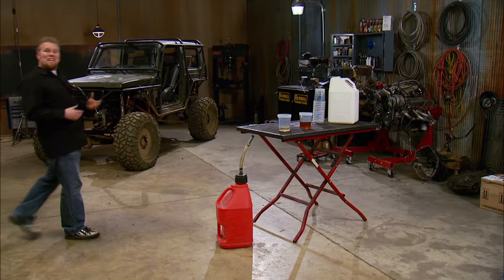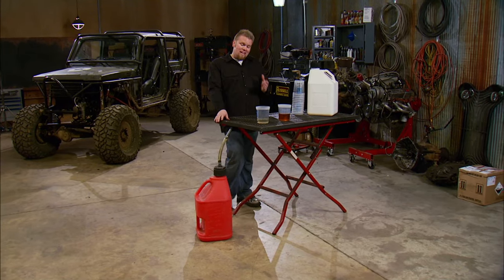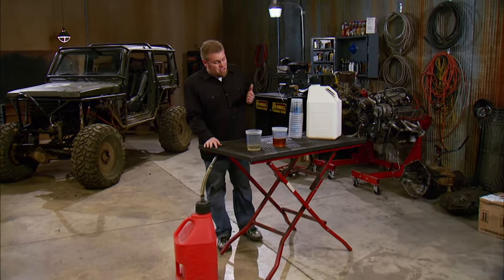Diesel fuel is about $4 a gallon, and regular gasoline isn't that far behind. Since the majority of us are using diesel trucks to pull our trail rigs to the trail and then driving them every day during the week, we're getting killed at the pump big time. That means we don't have money left over for normal stuff like repairs to our trail rig, parts, or even just everyday things like milk.